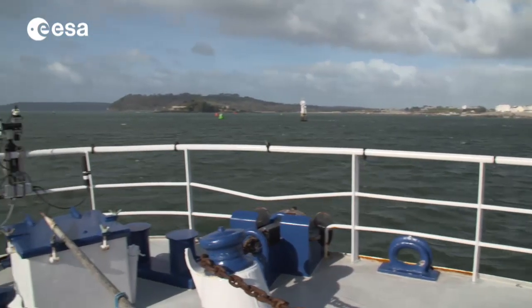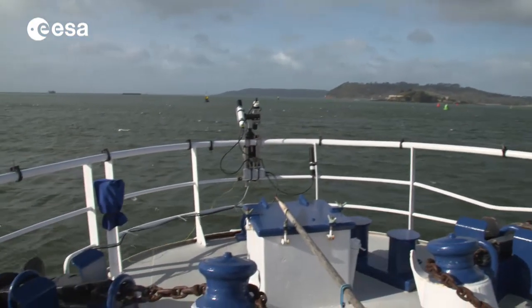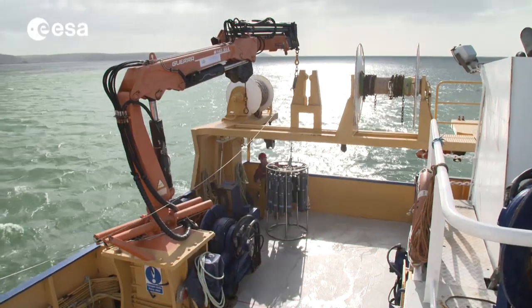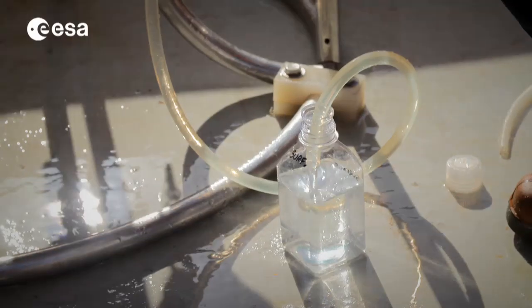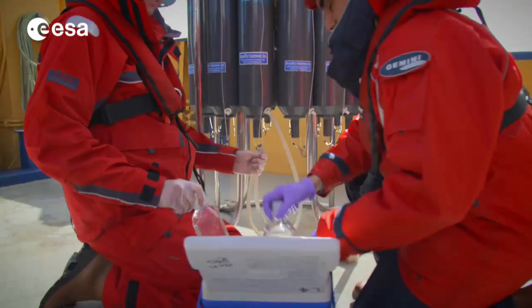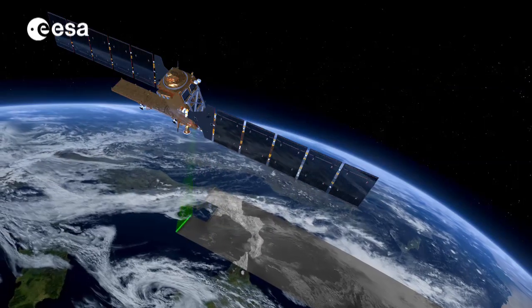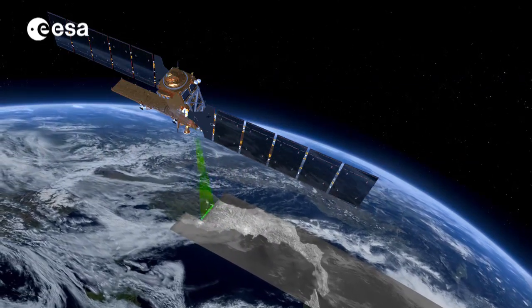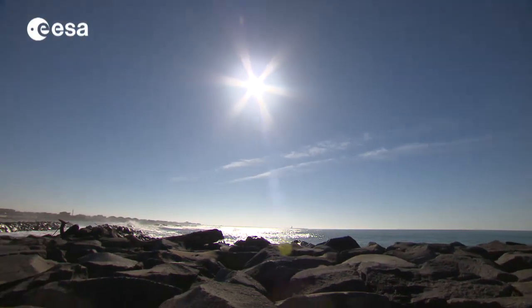Our oceans cover about 70% of the Earth's surface, but to what degree do we really understand them? Measurements taken in the water provide us with a wealth of information, and hundreds of kilometers above the ocean's surface, satellites are making their own measurements, giving us a broader view of these vast bodies of water and revolutionizing oceanography.